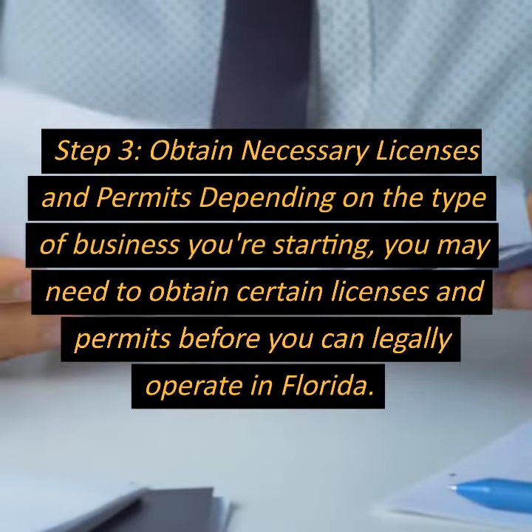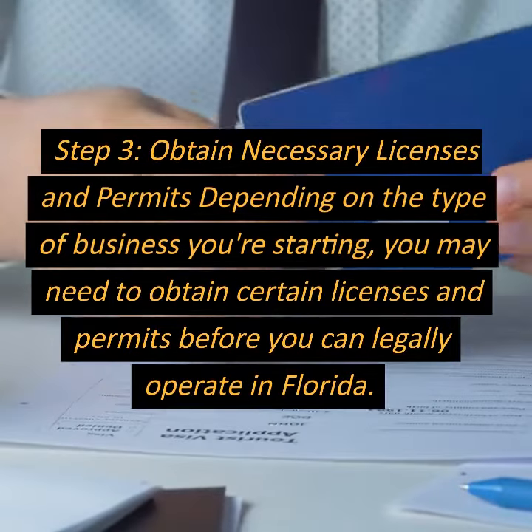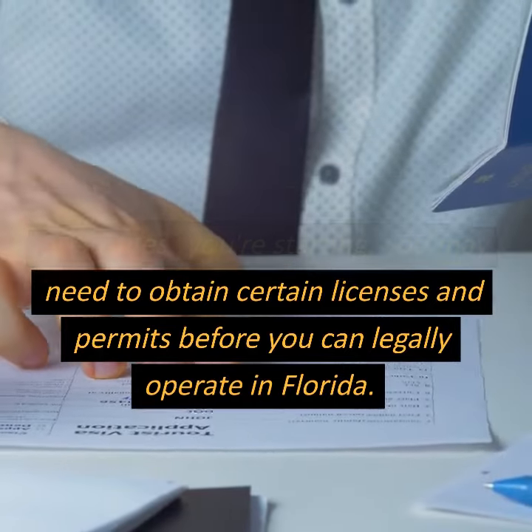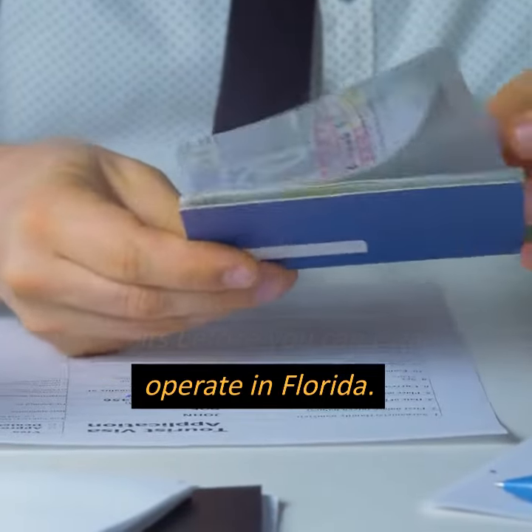Step 3: Obtain necessary licenses and permits. Depending on the type of business you're starting, you may need to obtain certain licenses and permits before you can legally operate in Florida.